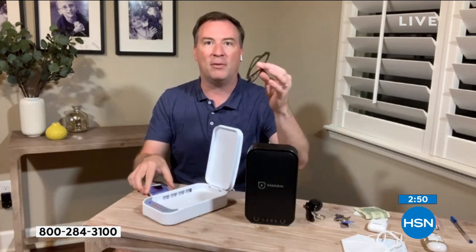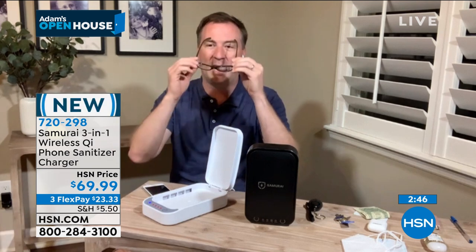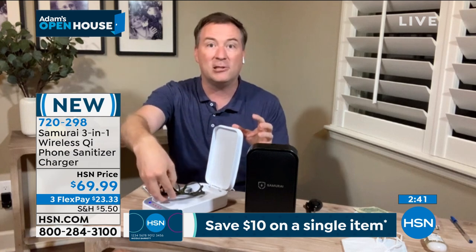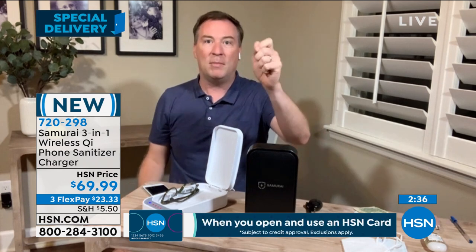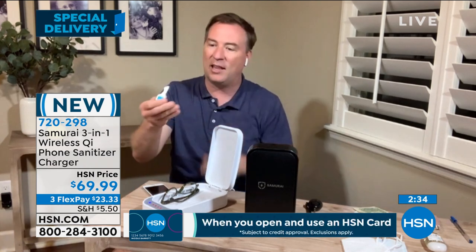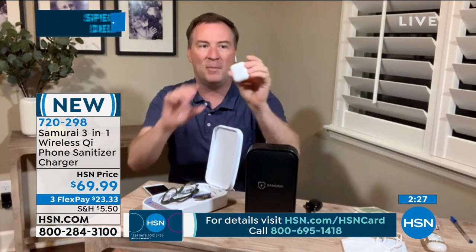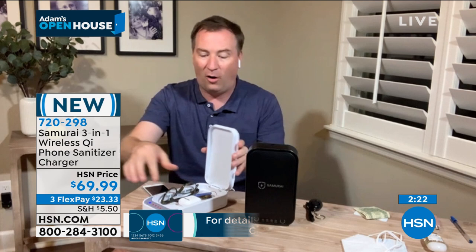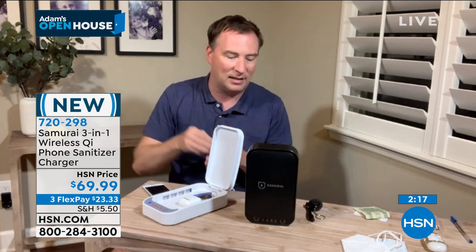So beyond the phone, you start thinking: I have my readers, I have my glasses. Did I touch that drink? Did I touch that table? Now I'm touching my glasses, now I'm touching my face. These can be cleaned in here because it's not just a phone sanitizer — it's a sanitizing box. Your car keys: maybe you're going in and out of the gas station or the grocery store, and now your germs are all over your keys. Drop that in there as well. Do you have earbuds? Doesn't matter if you bought them at HSN or anywhere else — those headphones, all three items fit at the same time. One button, and now in five minutes everything is getting cleaned.